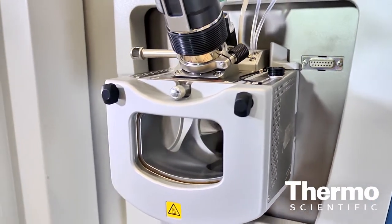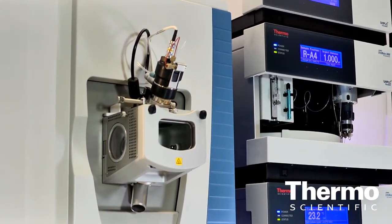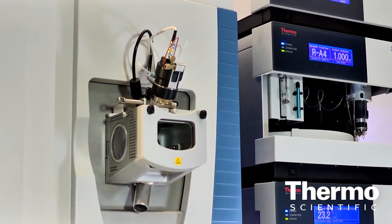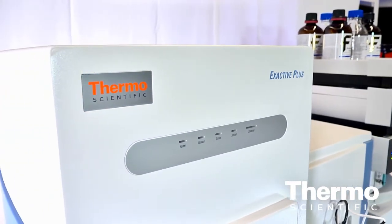Tell us about some of the feedback customers are giving you about the beta units that were out. We had three beta customers using this instrument for the past two months. All of them are very satisfied with the product. They said it's very robust and much more sensitive than the previous X-Activ. They're happy with the resolution and scanning capability. The X-Activ Plus is an entry-level, high-resolution, accurate mass instrument based on Orbitrap technology for routine analysis, and it provides an affordable option for every lab.